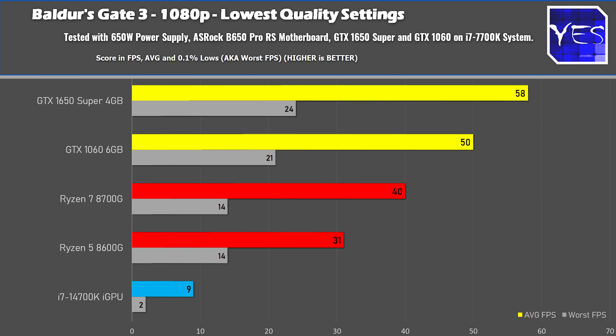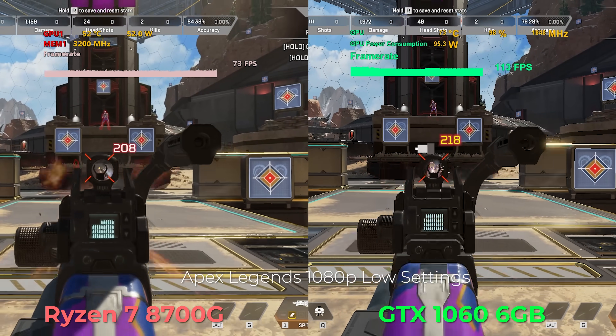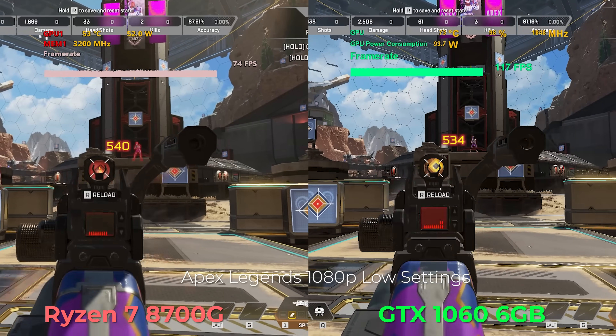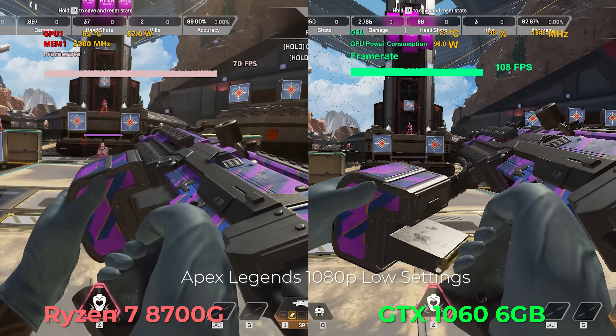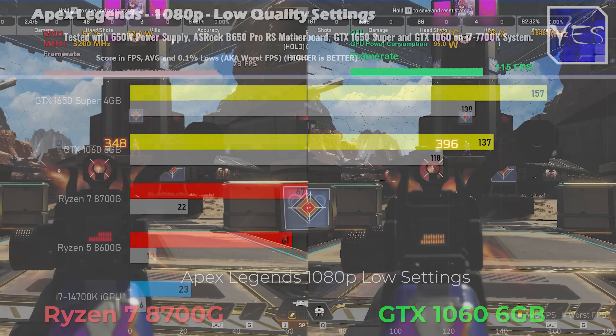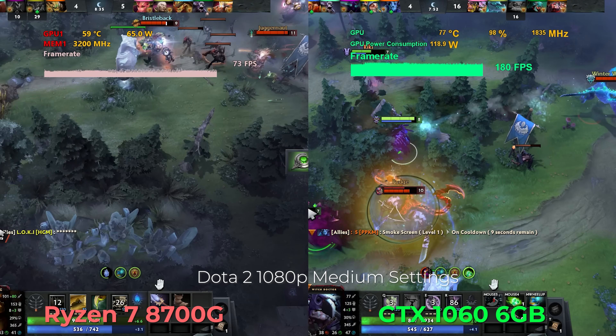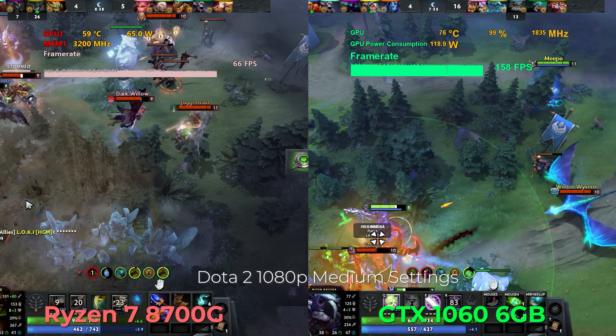Looking at Baldur's Gate 3, there's about a 25% difference between the 1060 and the 8700G, and this is where the best case scenarios stop. Moving on to Apex Legends, there is a huge difference between the 8600G, the 8700G, and the GTX 1060. The 6500 XT was really janky in Apex Legends, sometimes pausing, but the 8700G doesn't suffer from that — though FPS is significantly low compared to a dedicated GPU in this game.